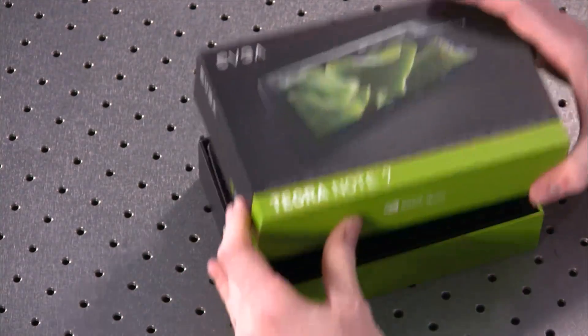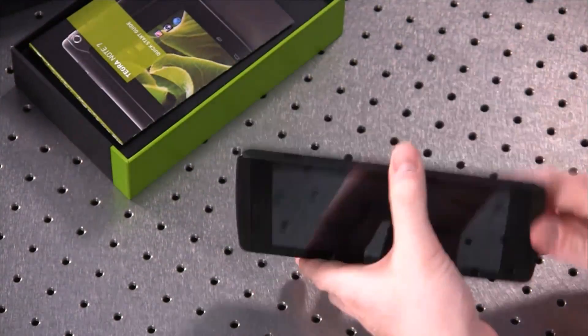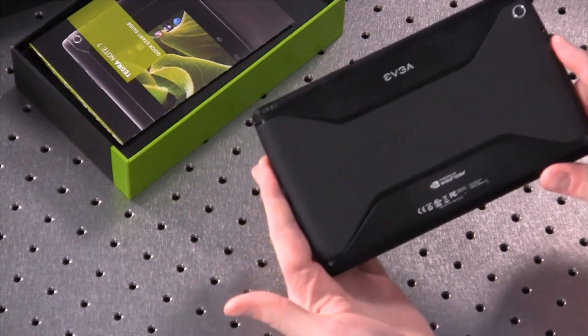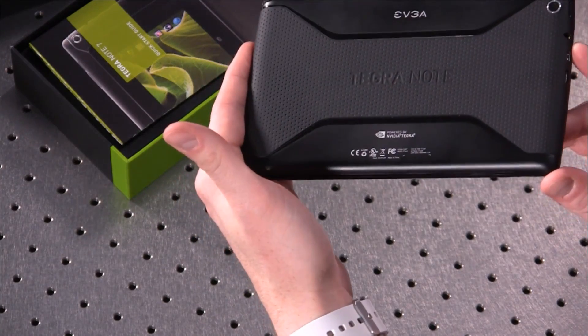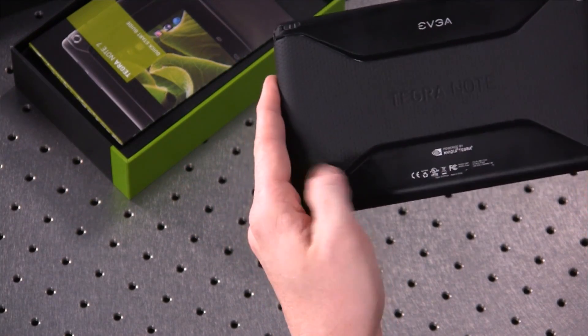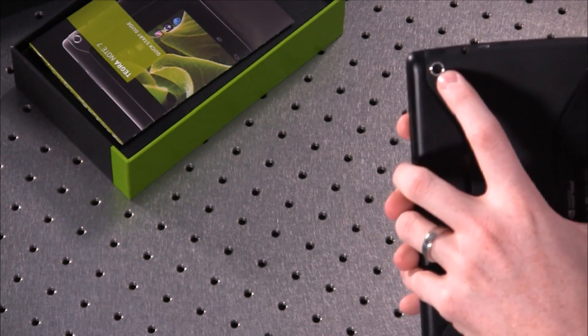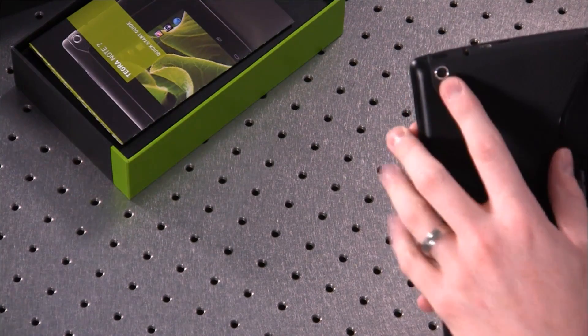Fairly reasonable boxing here. We'll just go ahead and take it out of the box, and you can see the Tegra Note 7 in all of its glory. You can see it's got the EVGA branding on the back as well as the Tegra Note branding. It has a soft rubberized plastic back and then standard plastic, with a 5-megapixel HDR back-facing camera.